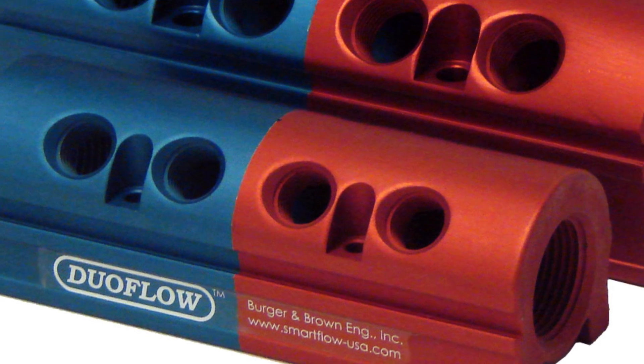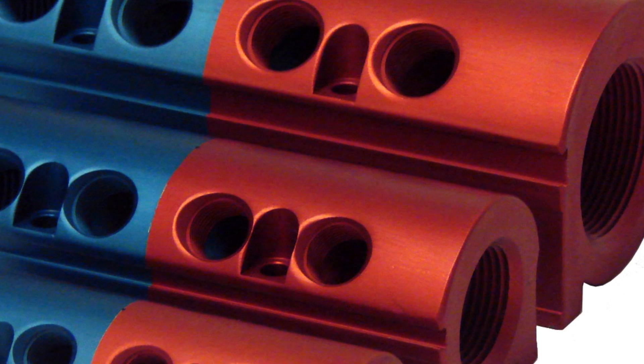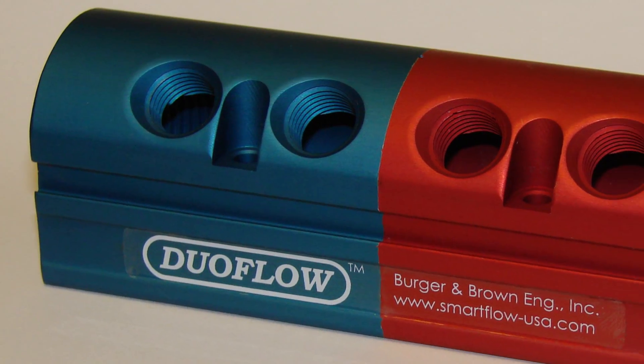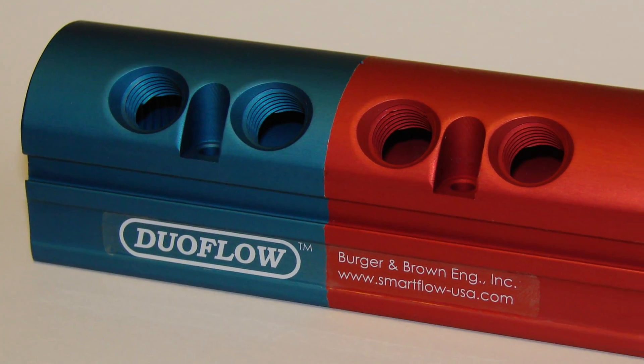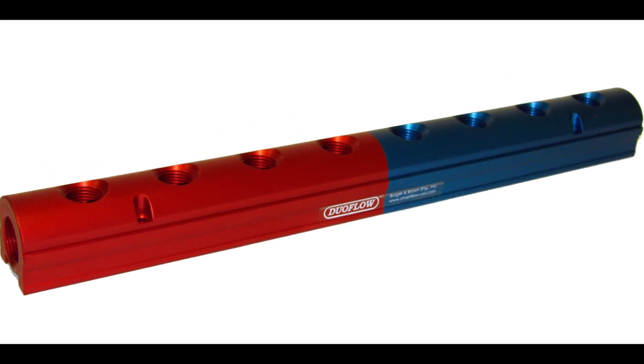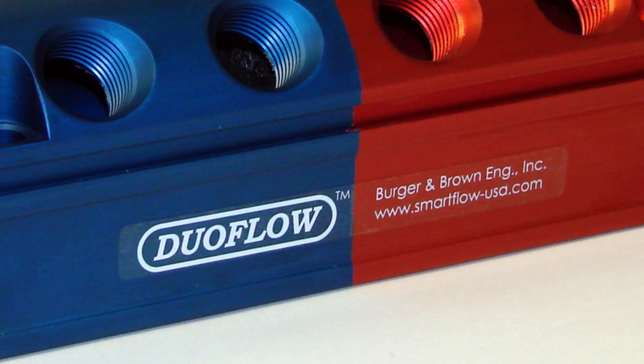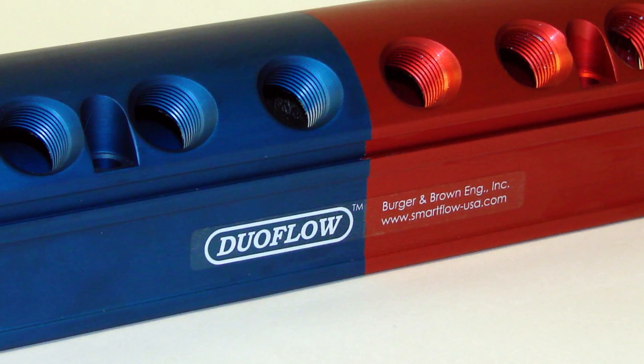They are available in three-quarter inch, one inch, and one and one-half inch inlet sizes, as well as in a wide range of port sizes and positions. Both NPT and BSP threads are offered. Custom manifolds are also available upon request.